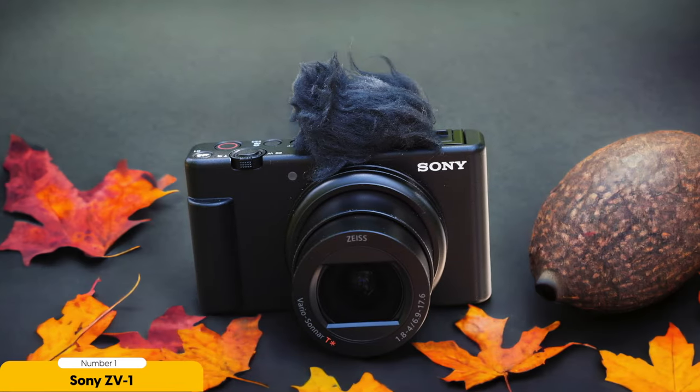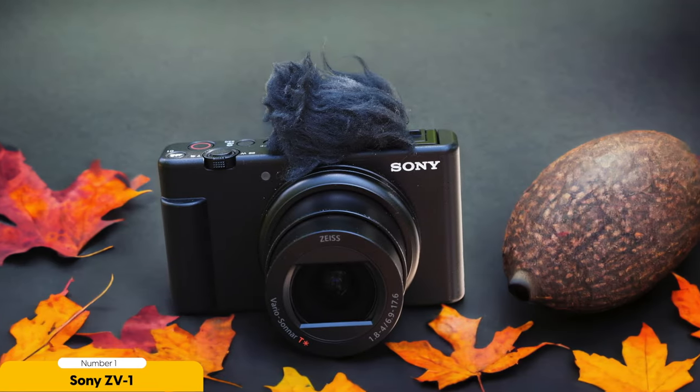The ZV-1 has been trusted and recommended by experts and vloggers alike. Its versatility is enhanced by the inclusion of a hot shoe and mic port, allowing you to attach external accessories and improve your audio quality. The fully articulating touchscreen adds to the camera's convenience, making it easier to navigate menus and adjust settings. It's capable of producing crisp and detailed 4K at 30p video, and even has a built-in ND filter and profiles for color grading, giving you more control over the final look of your footage.